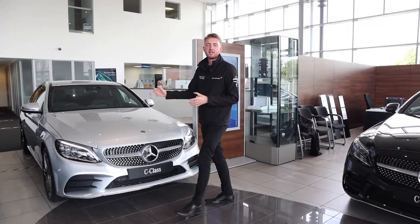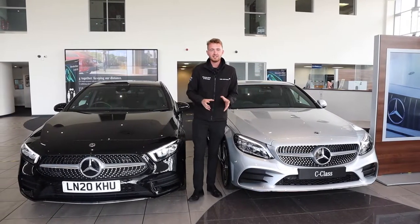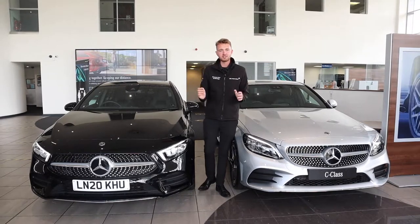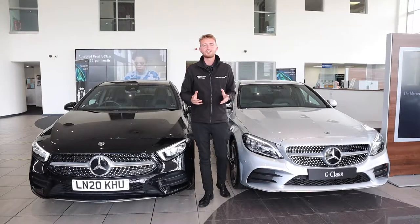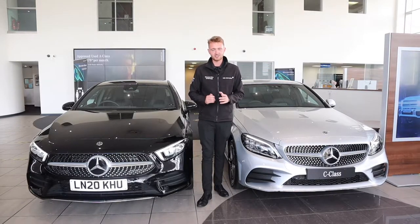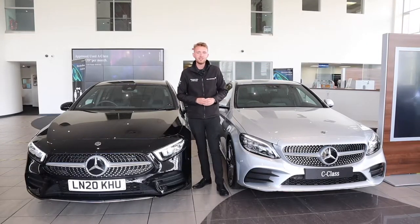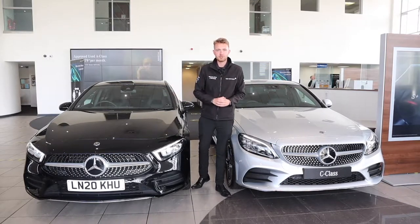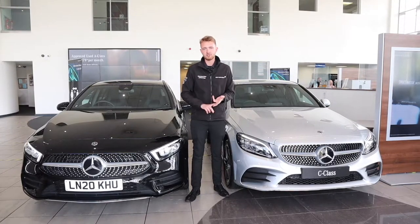So here we are with our plug-in hybrid range, known as EQ Power within the Mercedes-Benz model lineup. A lot of people will have heard of self-charging hybrids and often ask whether our plug-in hybrids also charge themselves. The answer is yes — every single hybrid charges itself, whether it's a plug-in, a mild hybrid like EQ Boost, or even a Formula One or LMP1 car. All hybrids charge themselves, either via the engine or via regenerative braking.